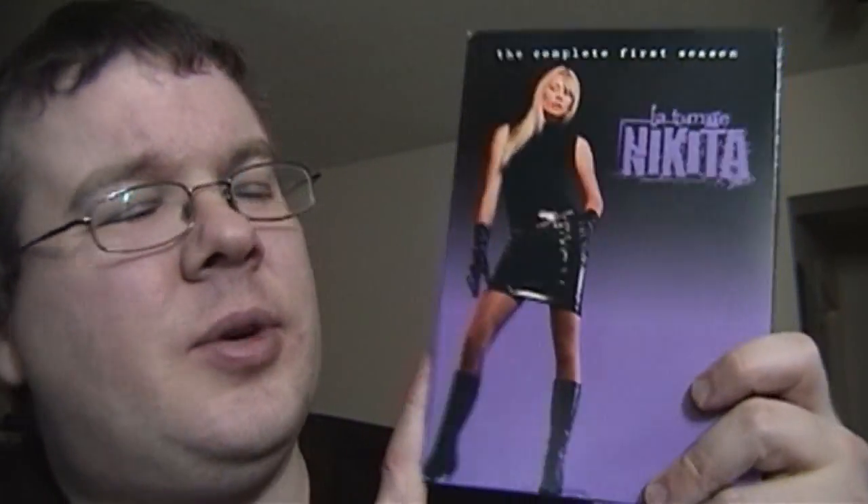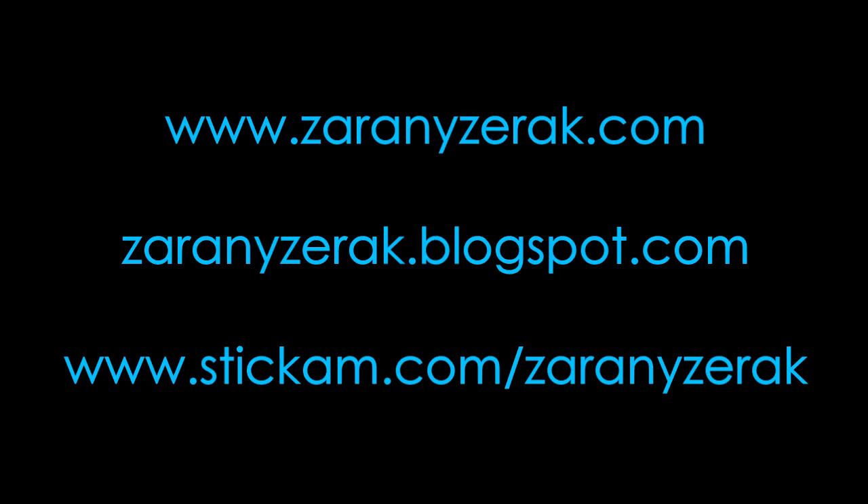Welcome back. First off, I finally got the original two-disc DVD release of The Matrix Revolutions, which completes my set of the original Matrix series DVD releases for my collection. I do actually have the deluxe edition of the Animatrix, which includes the soundtrack, which is pretty cool. You can buy the soundtrack separately, but I like the fact that it was all together like that.